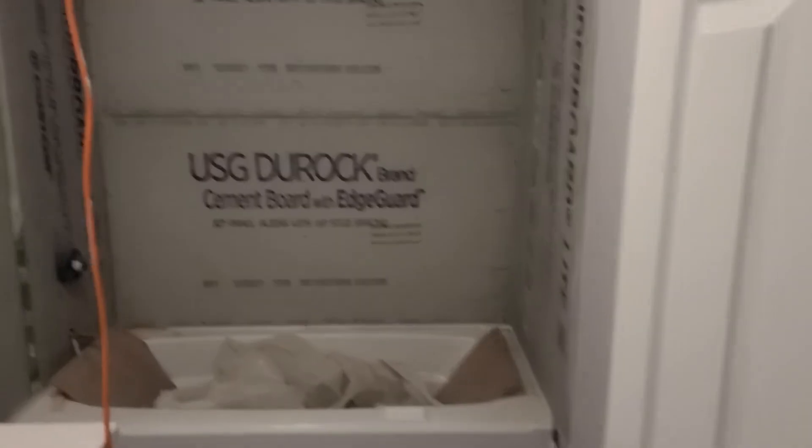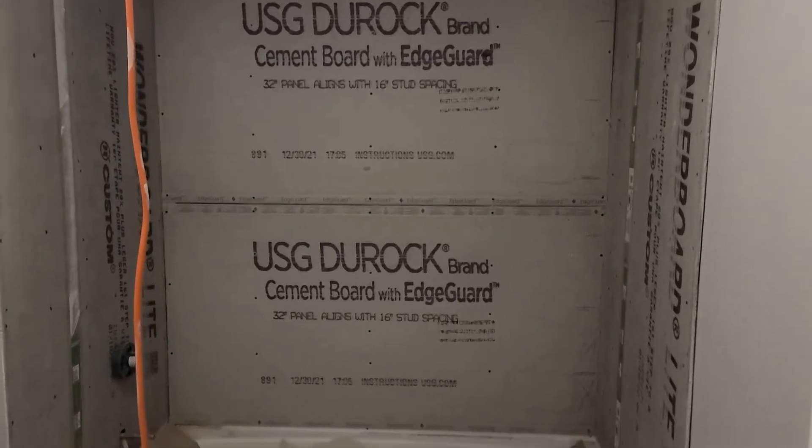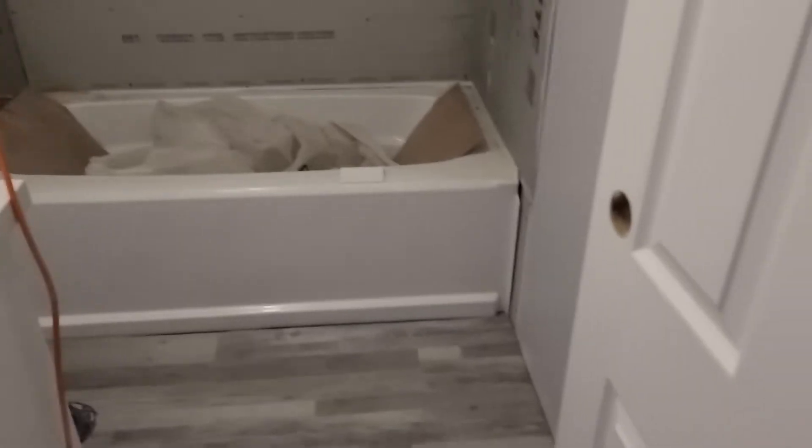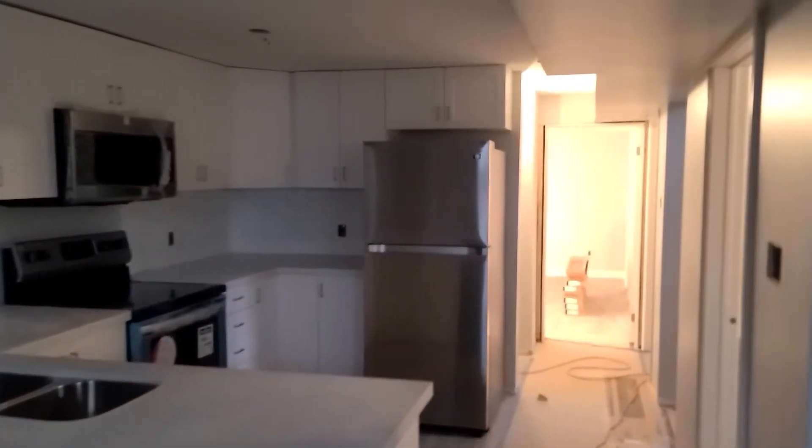We've got our electrical roughed in. We don't have the switches and plugs in yet, which is why you see the trouble lights in place. We've got the rock board and cement board sitting here ready for tile, quartz countertop ready, and the same luxury plank vinyl throughout. That's a quick update on the basement — let me take you upstairs and give you an update there as well.